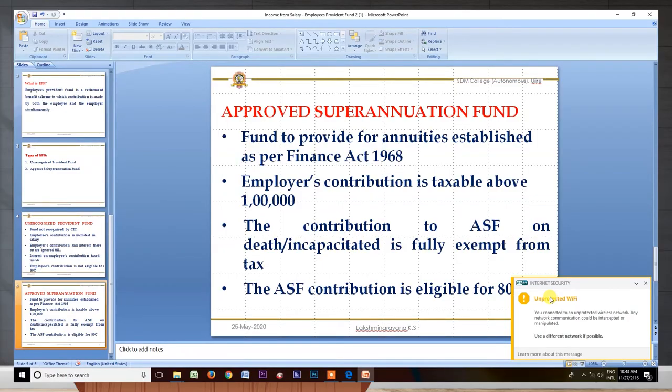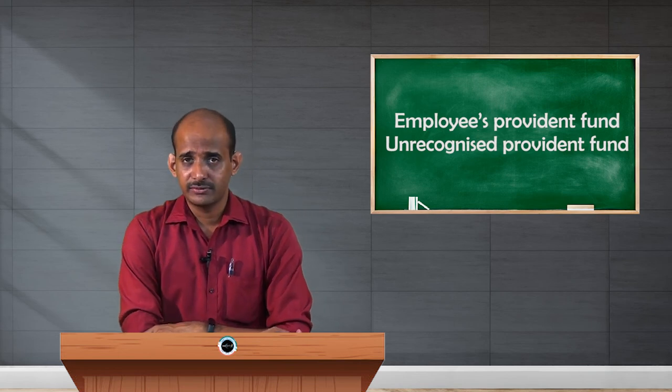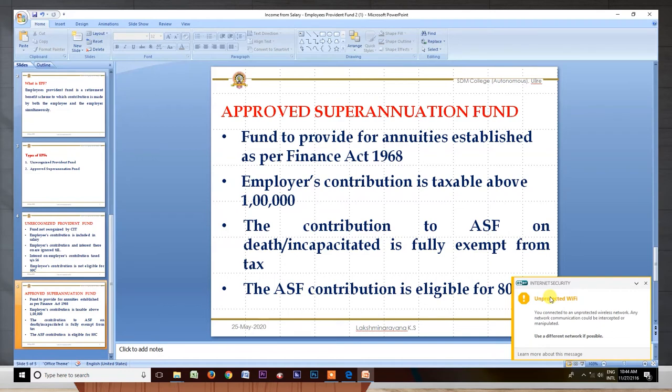Regarding contributions: whatever the employee contributes is part of his salary and is taxable. Whatever the employer contributes is taxable if it is above 1 lakh — meaning if the employer's contribution exceeds 1 lakh in that year, the amount above 1 lakh is taxable, while below 1 lakh it is exempt from tax. Importantly, contributions to ASF received on the death of the employee or when the employee becomes incapacitated to work are fully exempt from tax. Whatever accumulated balance is received at that time is fully exempt — that is an advantage for the employee.